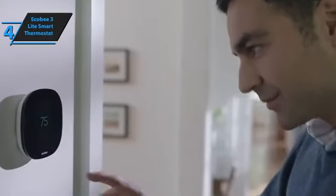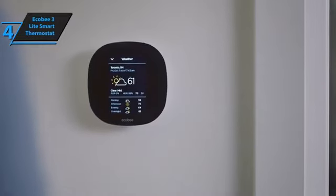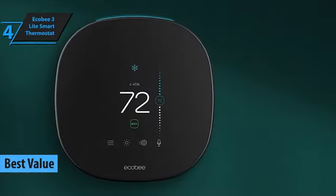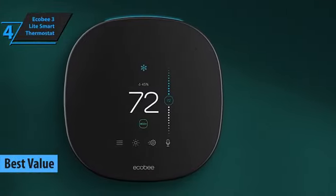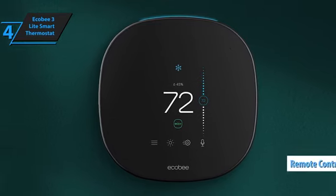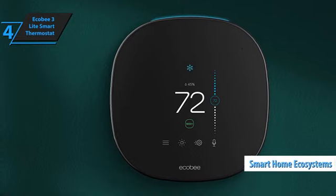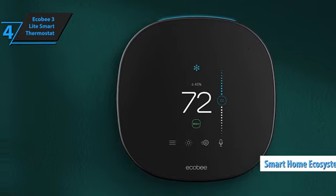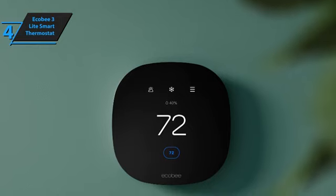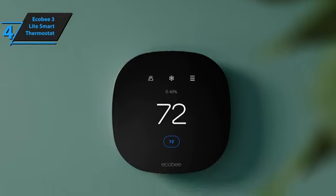Introducing the Ecobee 3 Lite Smart Thermostat, an exceptional choice for those seeking value without compromising on quality in 2024. This thermostat offers the convenience of remote control through your smartphone, enabling seamless integration with your smart home ecosystem. It can intelligently manage your heating, turning itself on or off as needed, which could lead to savings on your energy bills.